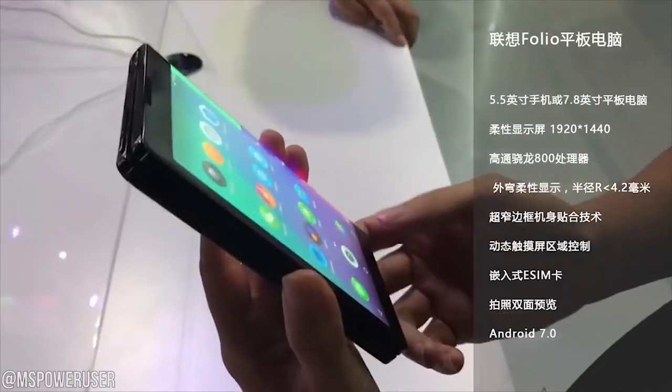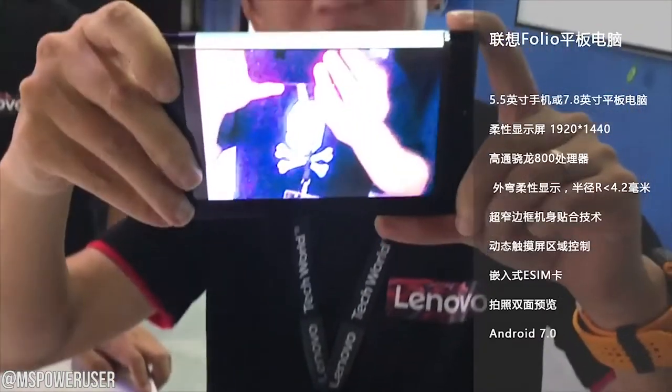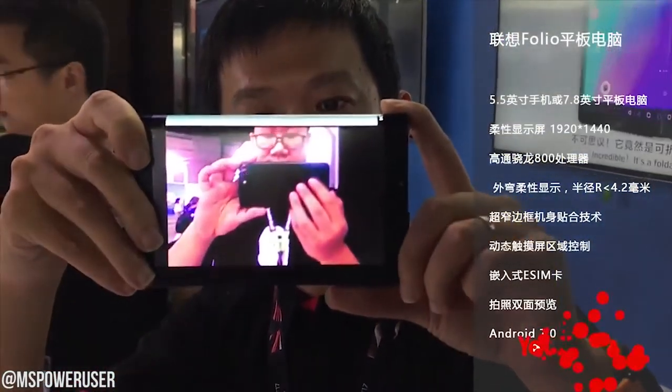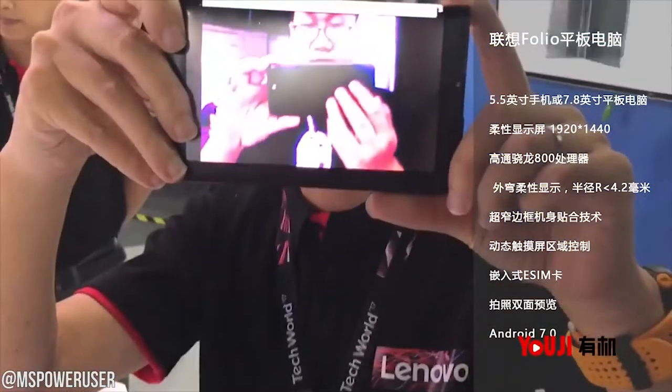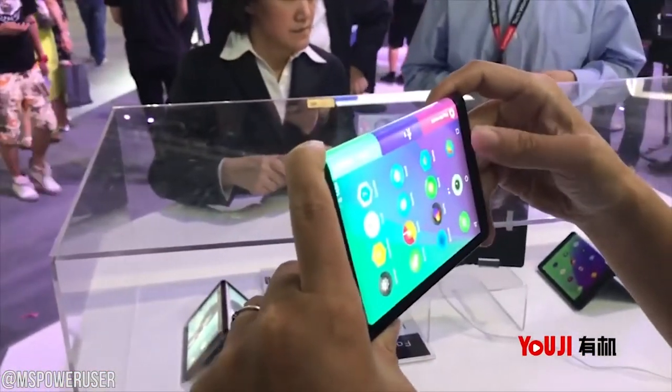Because in the past couple of years we've seen flexible prototype displays, but none of them seemed to be functional. With the Folio concept, everything seemed to be functional. This one has a 1440x1920 display, which is by no means a bad thing. What's more impressive is that the tablet even packs a processor — a Snapdragon 800, almost four years old — but to see a processor on a flexible tablet is really cool. You also get fully functional cameras on the tablet.